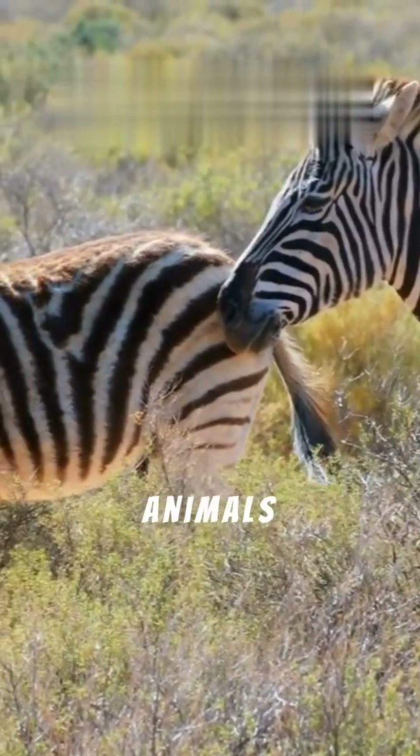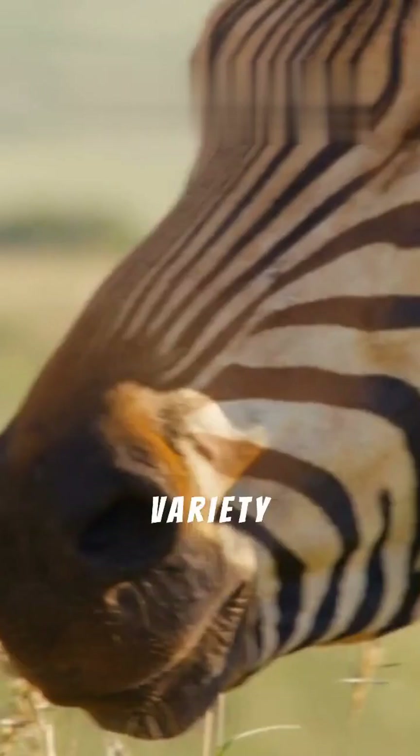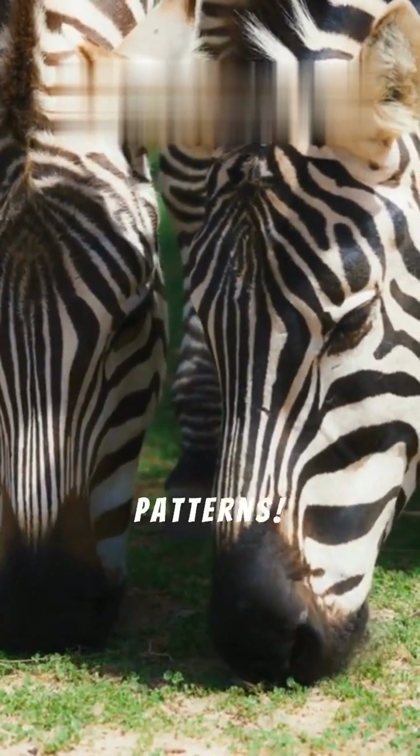Zebras are social animals and live in herds. They communicate with each other using a variety of sounds and facial expressions, and can even recognize each other by their unique stripe patterns.